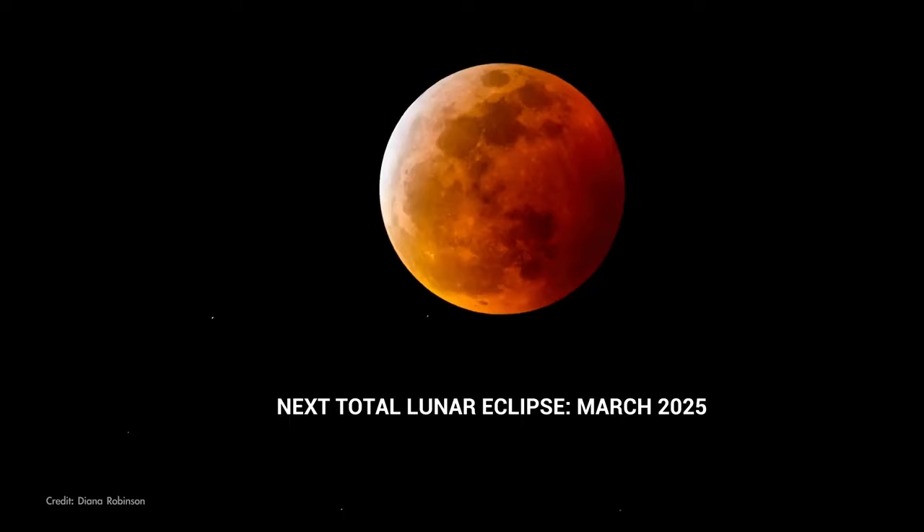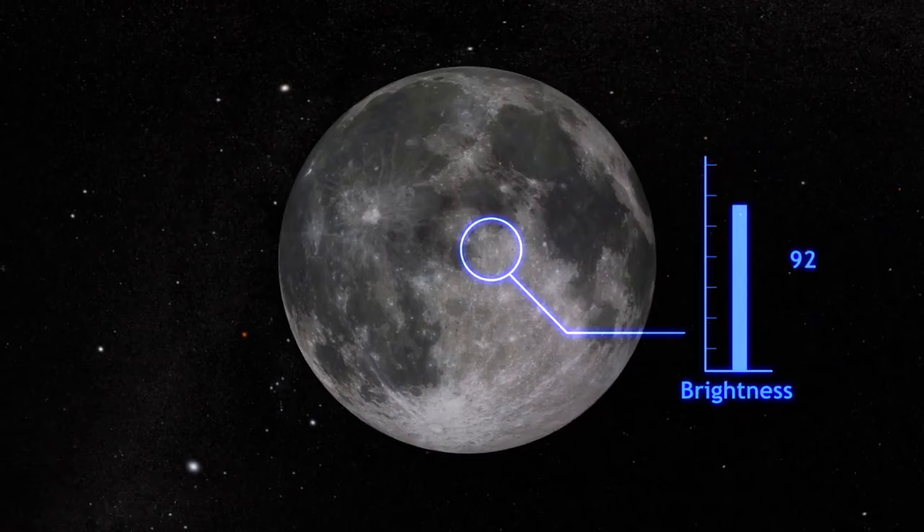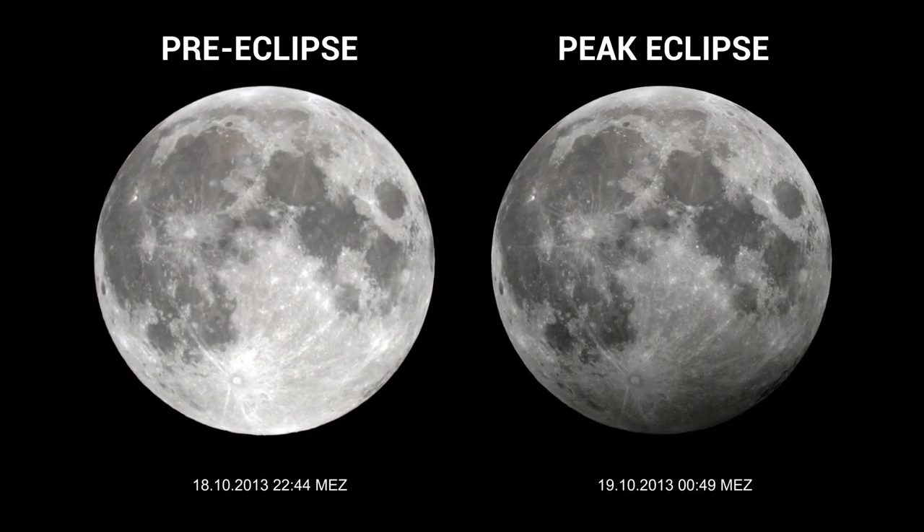Penumbral eclipses cause only a slight dimming of the Moon's brightness. So if you're not looking for it, you might not know there was an eclipse happening. But if you glance at the Moon early in the night and then later around the peak of the eclipse, you might notice the difference in brightness.